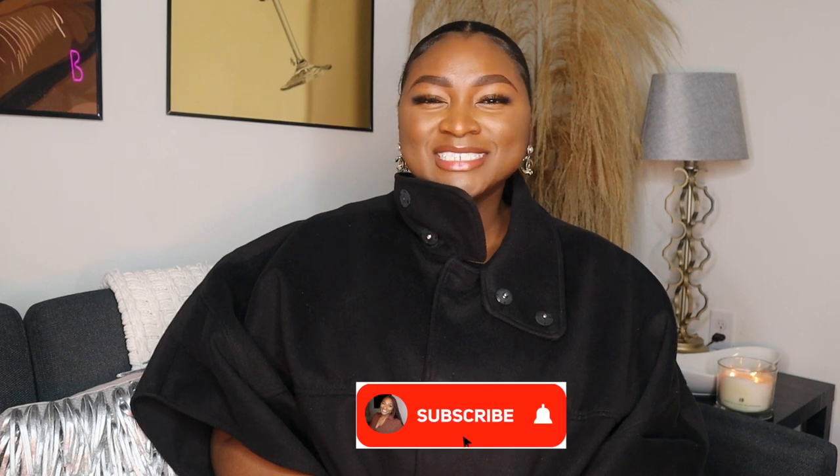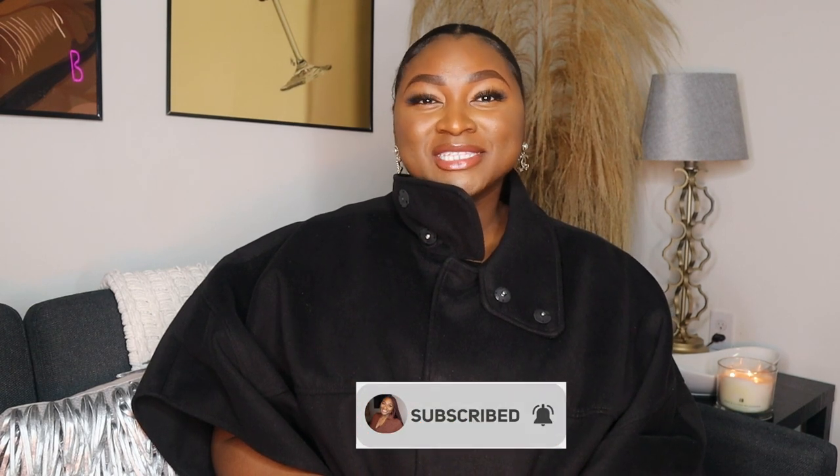Hey you guys and welcome back to my channel, it's your girl Brianna Rochelle. If you are new here or if you have not done it already, please make sure you click on that subscribe button down below. Today I'm going to be sharing with you guys just where I get some of my affordable designer sunglasses, so let's go ahead and get right into it.